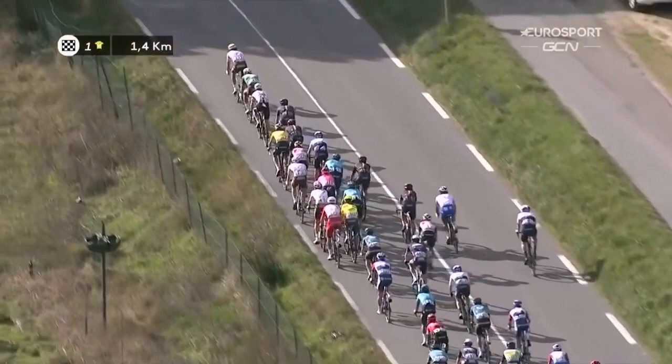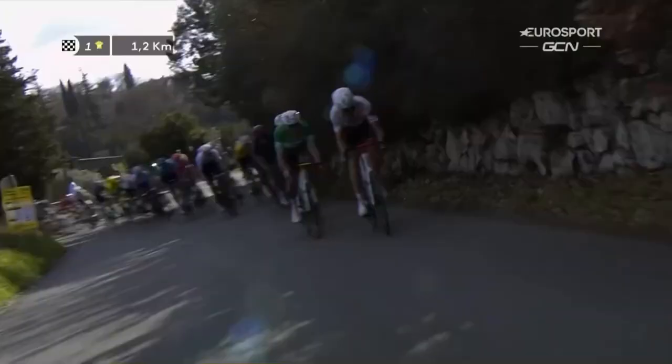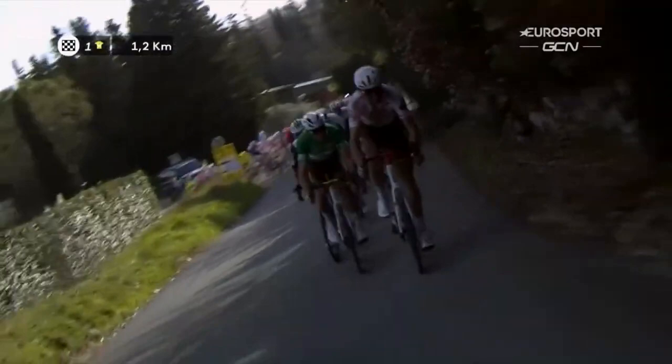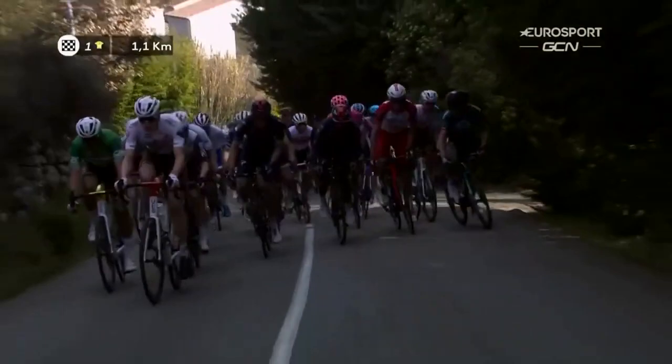Geraint Thomas did the pull there, and it's now up to AG2R Citroën working there for Greg van Avermaet in that green jersey. He has that points jersey on loan, and this is the start of the climb. It's a showdown moment for this second stage of the Tour des Alpes Maritimes et du Var, with Greg van Avermaet now going to the front in that green jersey, with still many teammates around him.